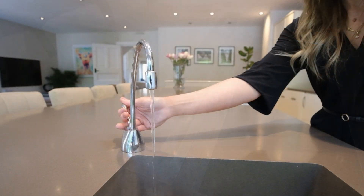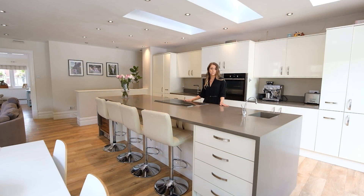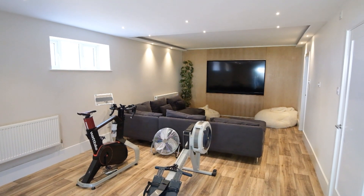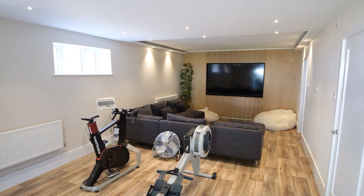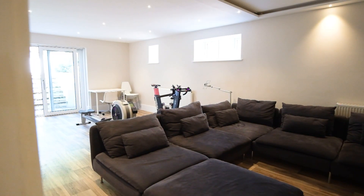The appliances include an induction hob, rising extractor, hot water boiling tap, wine fridge, full height fridge freezers, oven, and combi microwave — what more can you need? You've also got access down to the basement through a staircase to the right, which leads to a cinema room with a custom-built media wall, a shower room, and direct access outside into the rear garden.